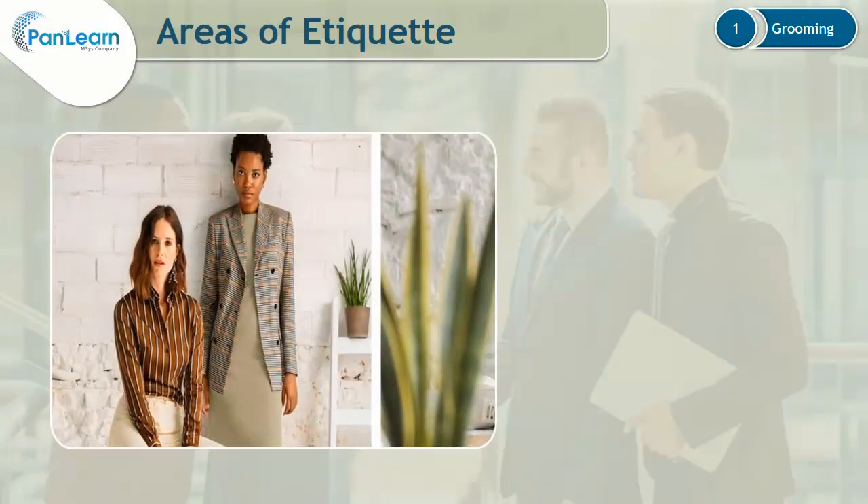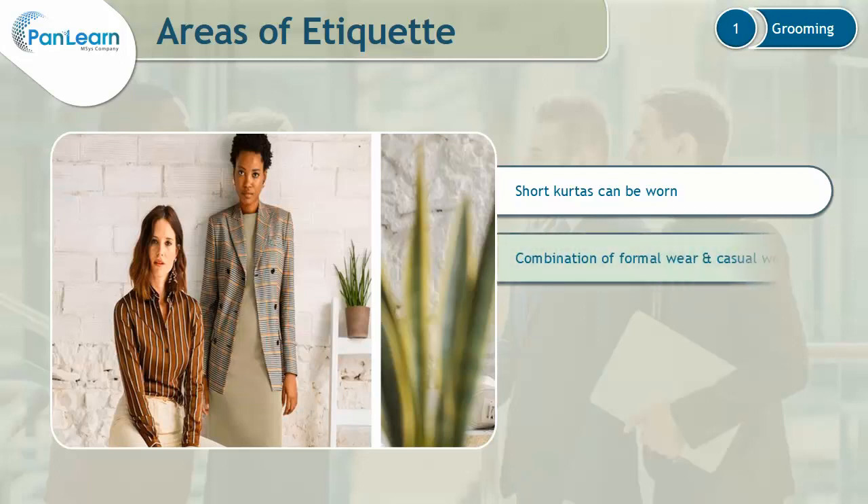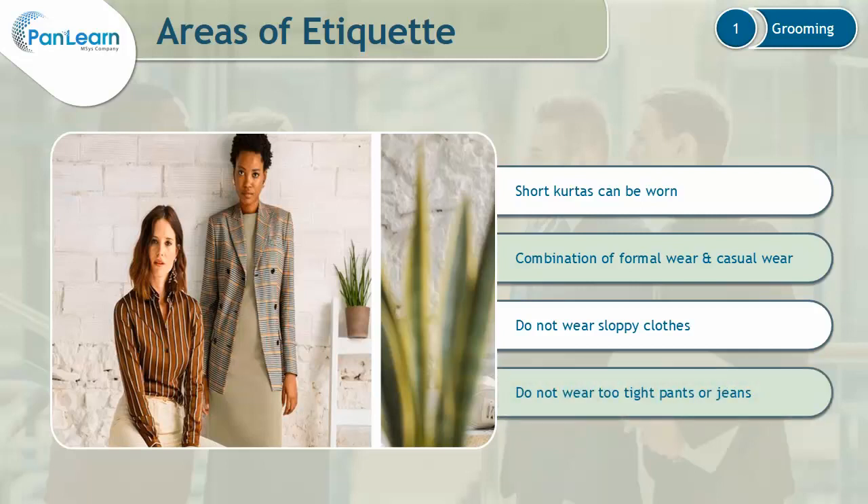Let's now learn about business casual for women. Short kurtas can be worn as semi-formal shirts and blouses with jeans. You can also combine formal wear with something casual, like a t-shirt with a blazer and denim. For casual attire, ensure that you don't wear sloppy clothes, pants or jeans that are too tight, or ripped jeans to the office. Avoid wearing flip-flops or floaters.